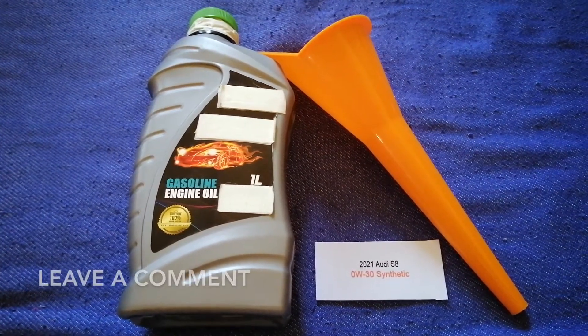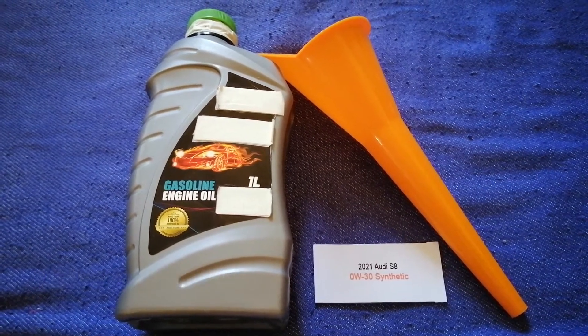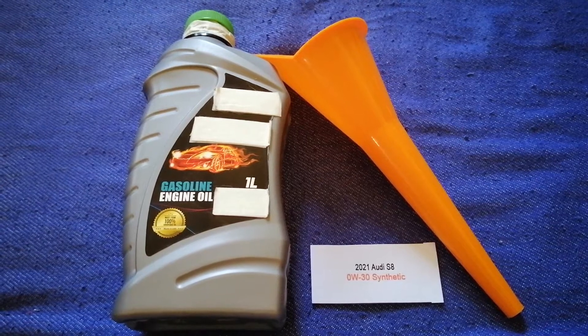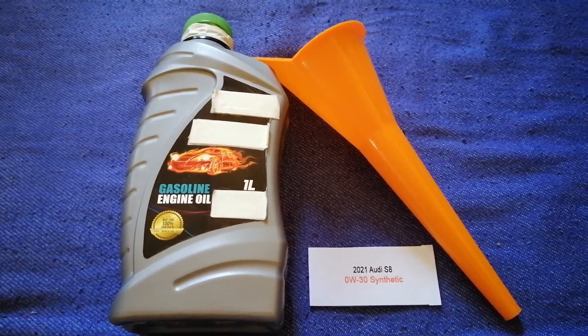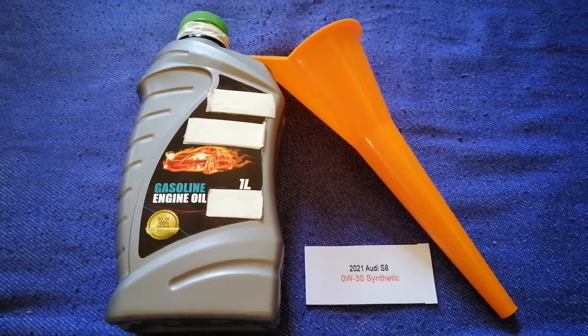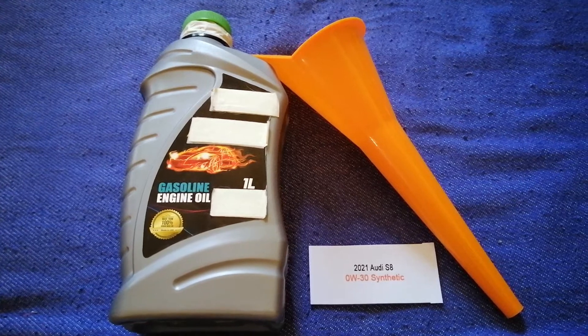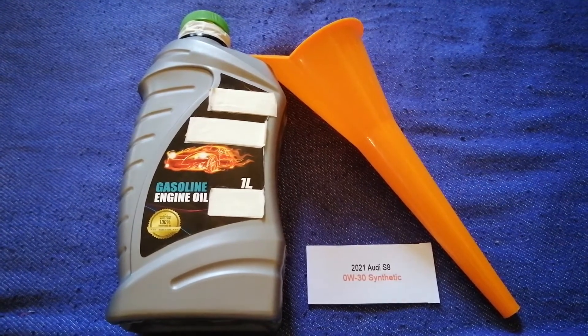Check the video description and I will try to leave the info there as well. The oil type for the 2021 Audi S8 is 0W-30 synthetic. This oil type is only the manufacturer's recommended oil type, so keep that in mind.